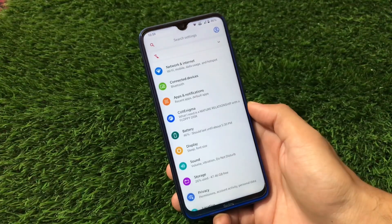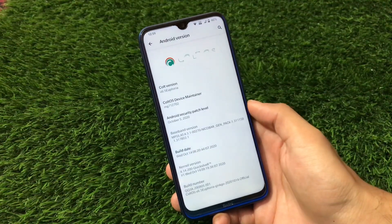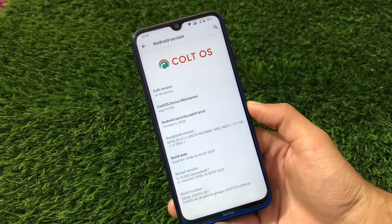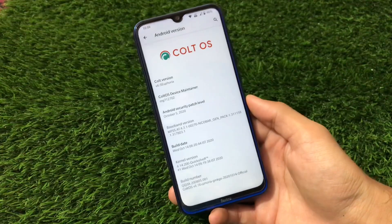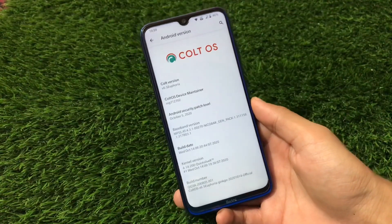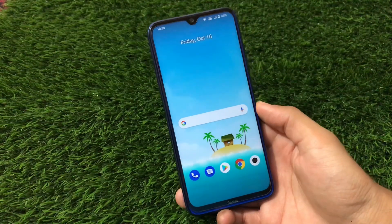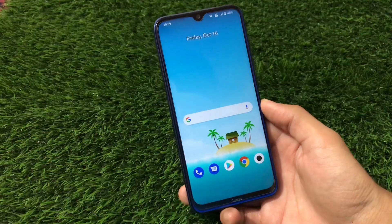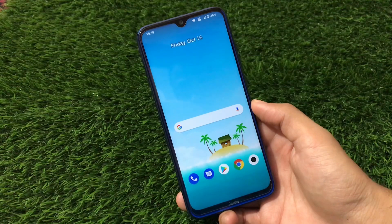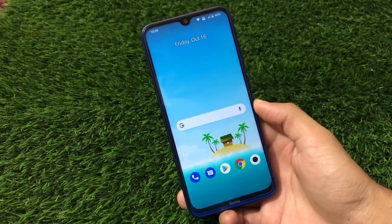Right now on my Redmi Note 8 I'm using Cold OS, which is also called Cold West, version 6.5, build MG712702, with the October security patch. You should definitely consider installing it — it has a little bit of customizations. If you're a Redmi Note 8 or Redmi Note 8 Pro user, you can install this build. In this video we're going to take a look at what you get in Cold OS latest build.